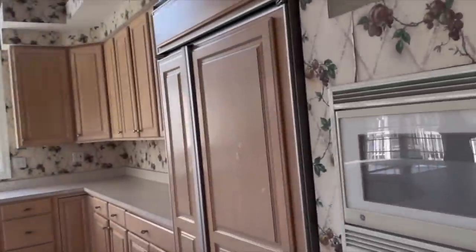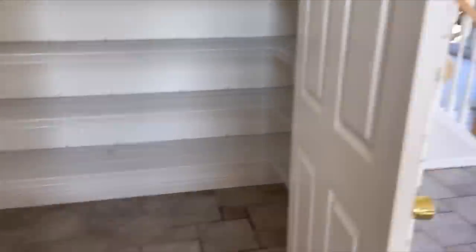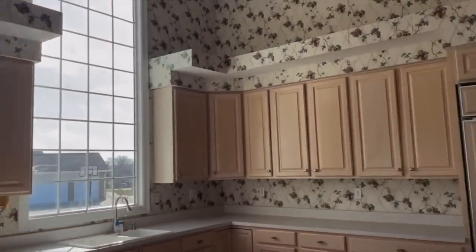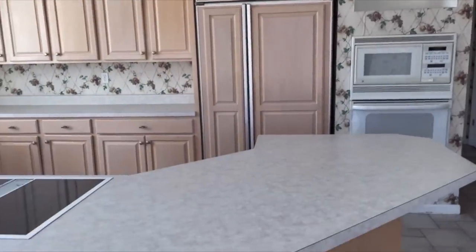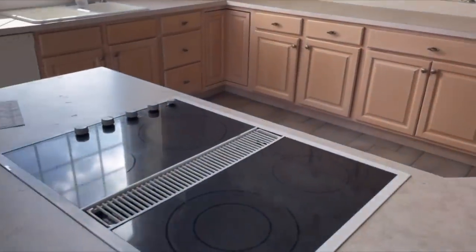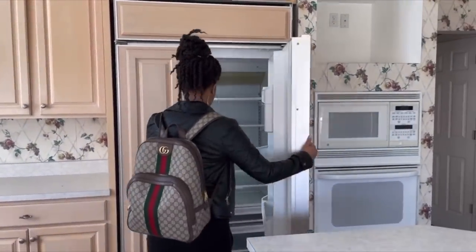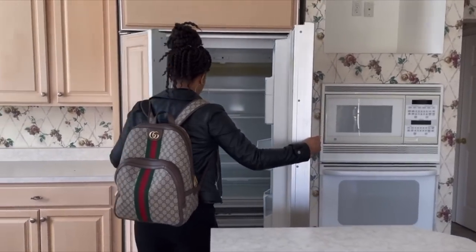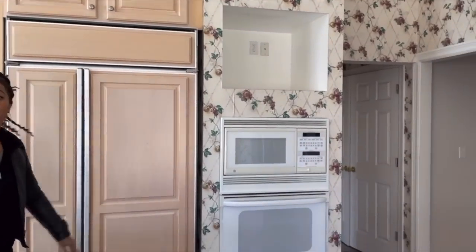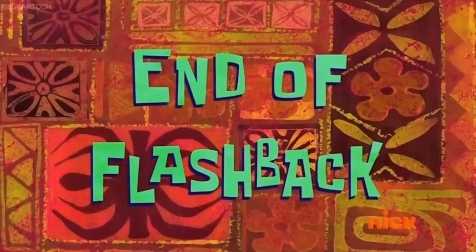Flashback. I would just hire somebody to take that out — I wouldn't even try to take it off myself. Change out the countertops — I would do granite countertops. Change all the appliances out. I would definitely replace the refrigerator. End of flashback.